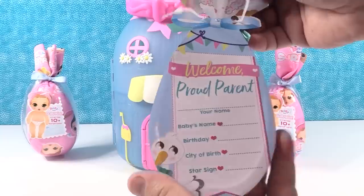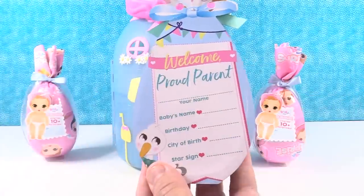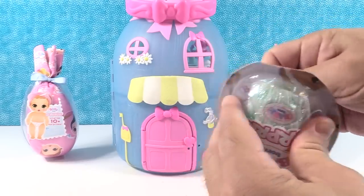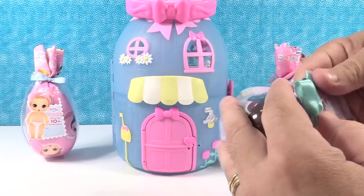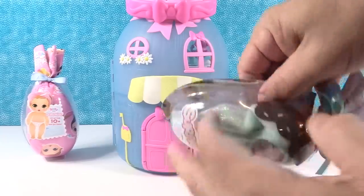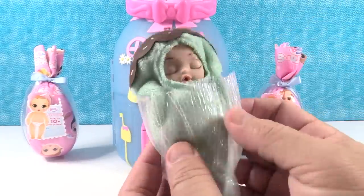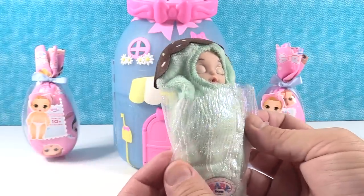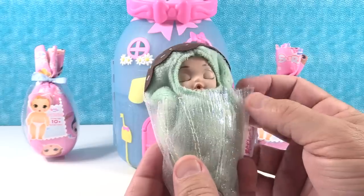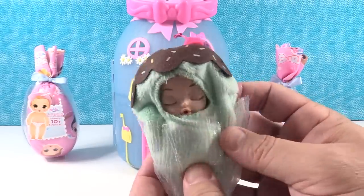On the back is your little birth certificate — 'Welcome, proud parent' — with the baby's name, birthday, city of birth, and star sign. Very cute. This baby is exclusive to the Baby Bottle House. Look at how cute this is — the swaddle is going to be exclusive too. It's got this shimmery fabric and the swaddle is mint green with chocolate topping and a cherry.